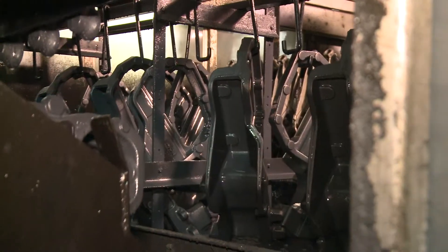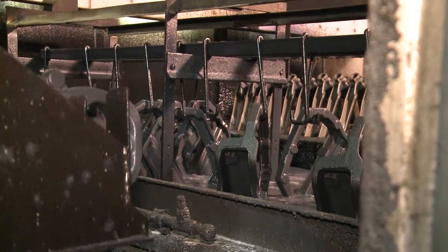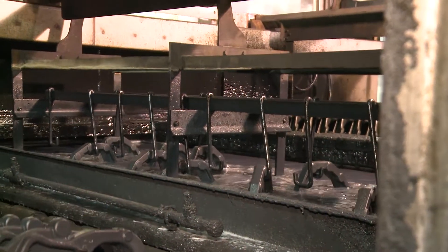As the parts exit the pre-treatment stages, they are submerged in the Electro-Coat paint stage where voltage is applied through anodes surrounding the paint tank.